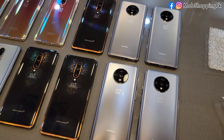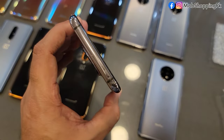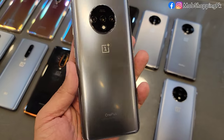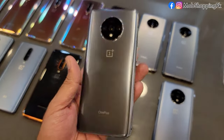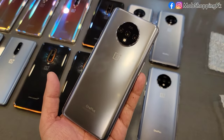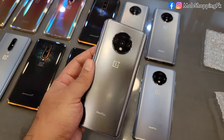Let me show you the body condition and tell you the price. The 7T — this is mostly shaded in the market. Our stock is without shade; it has a clear display and is in better condition. This is 8GB RAM, dual sim variant, and the price is 46,000.